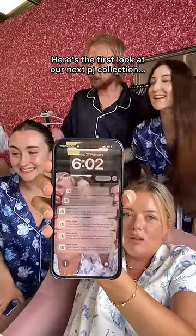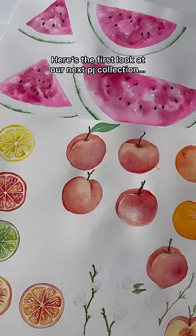I'm about to show you our brand new designs. Introducing, for the very first time, our fruit collection.